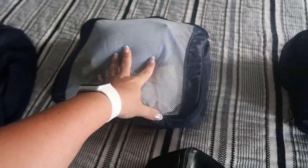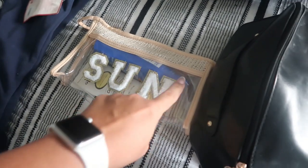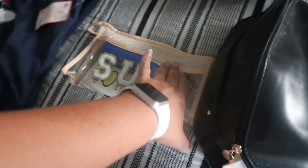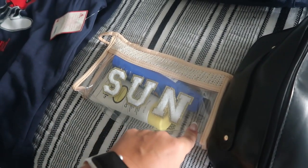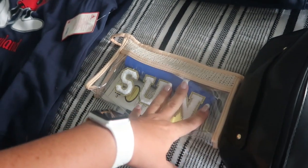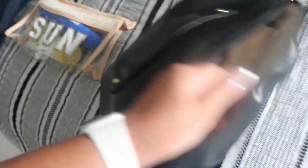This has all of our swim stuff and my undergarments - I'm obviously not going to show that. This is our little sun bag. I have a spray sunscreen, a cool-down spray, and right before we leave I will put in my face sunscreen and a lotion sunscreen - I don't want to take it out now because we're still using it.